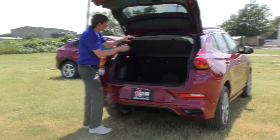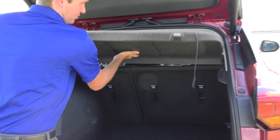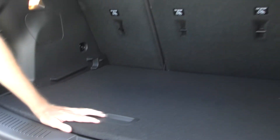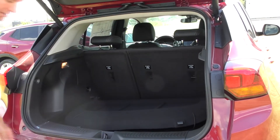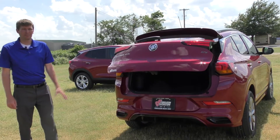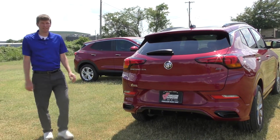Then you just set your groceries in there. You've got plenty of cargo room back here. There's also a divider — you can have it in there or not. You can put a lot of groceries in the back. You've also got a spare tire down there in case you break down on the road. And then just close it hands-free again. That feature is really nice, especially if you're on the go with kids and groceries and your hands are always tied. It's really nice for city life.